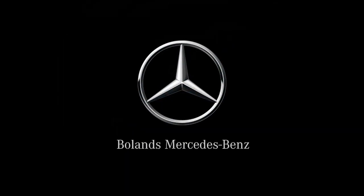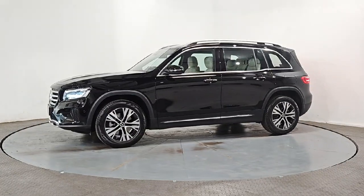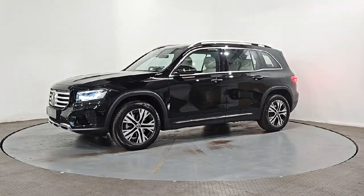Purchasing a quality used car at Bowlands Mercedes-Benz Waxford offers you extra peace of mind. All our used cars go through a comprehensive 110-point check and are fully serviced in our workshop.